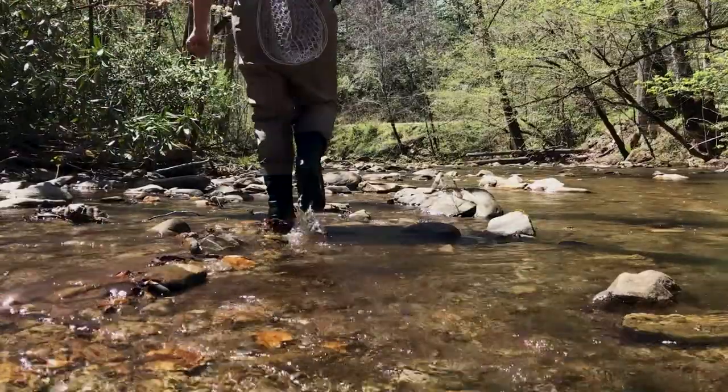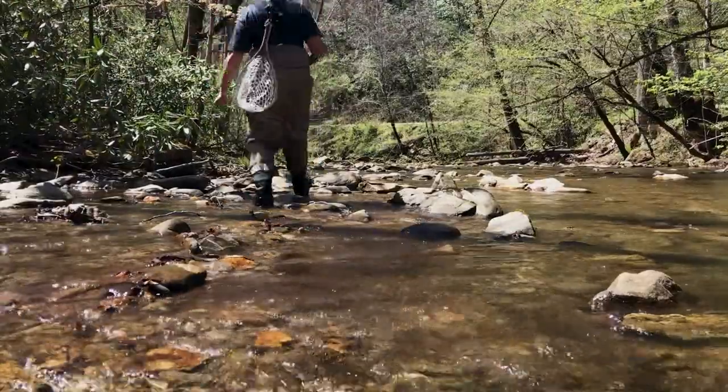So I'm going to make my way back down to the van and we're going to check out a different section of this stream. Alright, so came up to the delayed harvest section - I can already see fish in the water, so I'm getting excited.